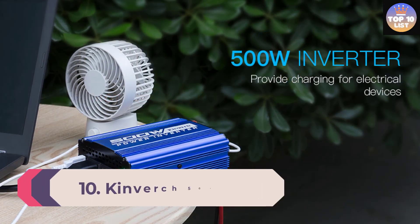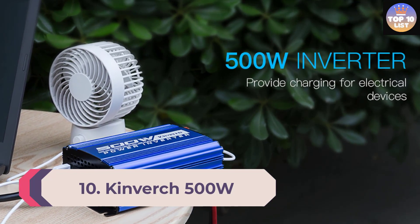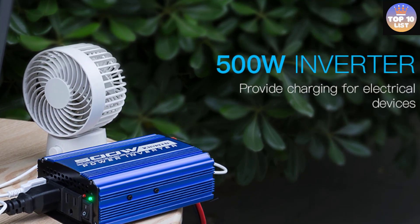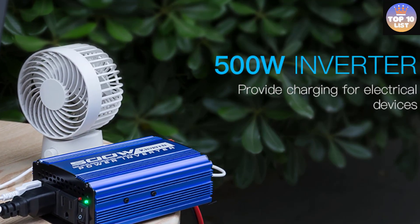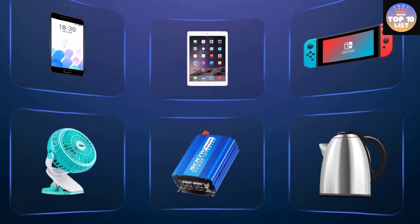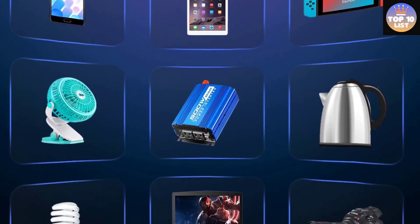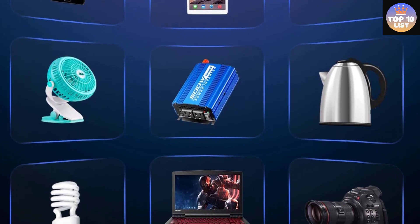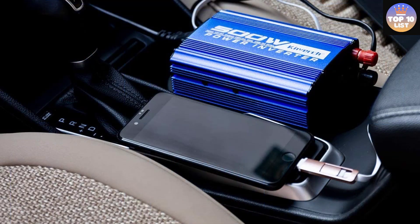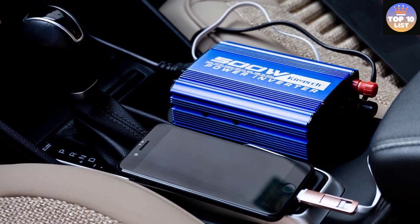Number 10: Kinverch 500W car power inverter. In case you are looking for something affordable but also want high performance, the Kinverch power inverter can be a viable option. It is one of the best value-for-money options available. Even at its fairly low price tag, this DC 12V to AC 110V power inverter offers a wattage rating of 500 watts, which should be ample for most users.